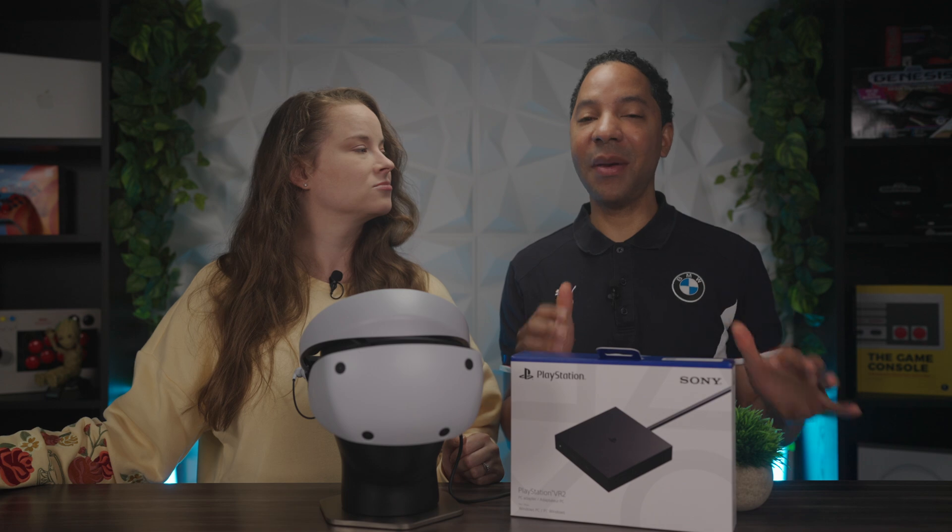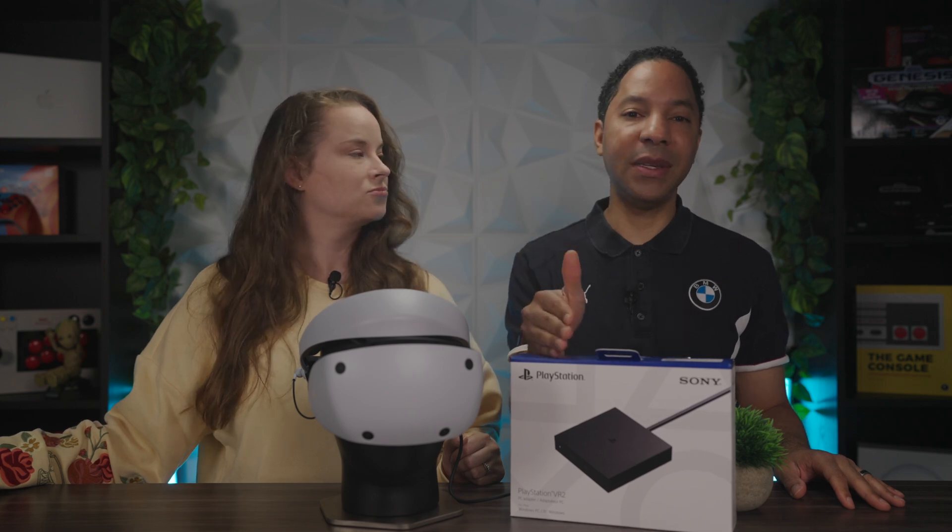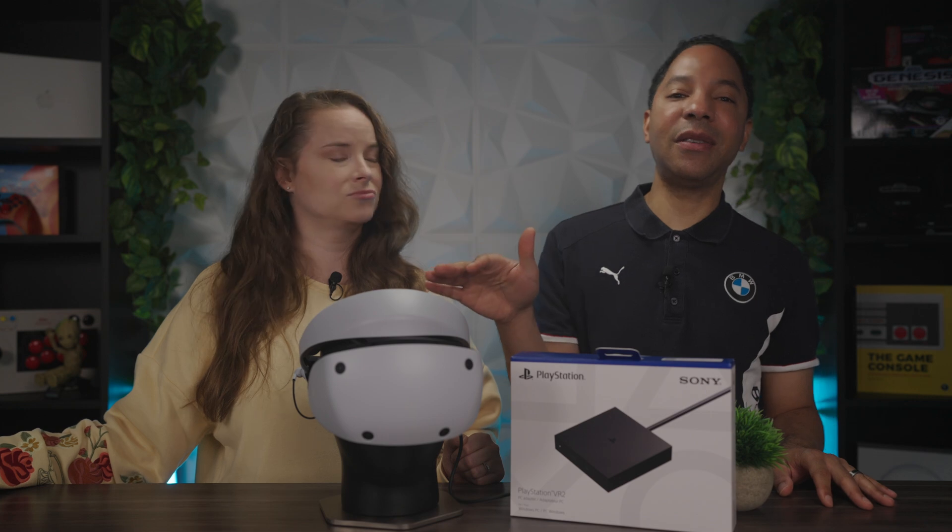That's going to do it for this one. Let us know in the comments below if you're going to pick up a PSVR2, or if you already have one and plan to get the PC adapter for some PC VR gaming with your PlayStation VR2 headset.